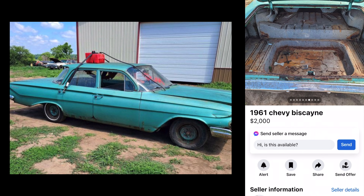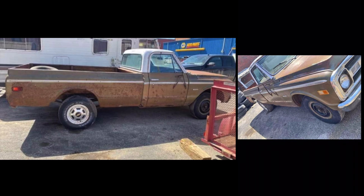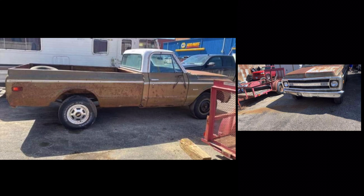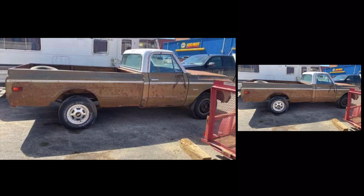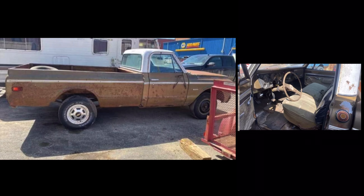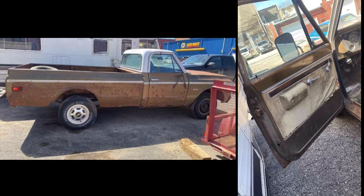72 Chevrolet C10 for a thousand bucks. This doesn't look too bad for a thousand bucks. No motor or tranny. Title in hand — there you go. Throw in some kind of small block in that. Got all the parts for the front end, good start. Got all four wheels, looks like there's a bunch of junk in the back. Missing a bumper. Bench seat — that doesn't look too shabby at all. Good old farm truck right there. Thousand dollars.